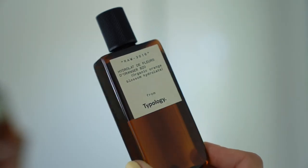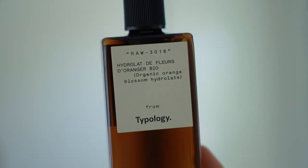By the way, if you're interested, they do have a diagnostic quiz on their website, so if you have any skin concerns and you're not sure what products you should be using, that's really helpful. My everyday skincare routine is mostly consisting of Typology products. The first product I usually like to use is the Orange Blossom Hydrolate.